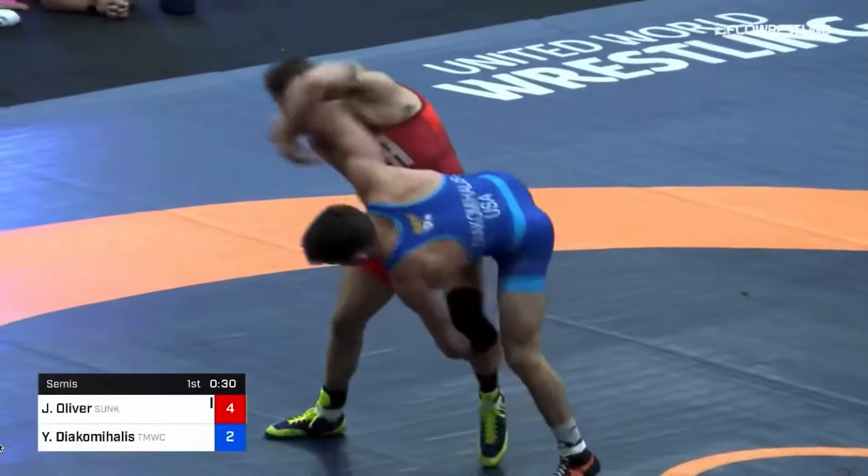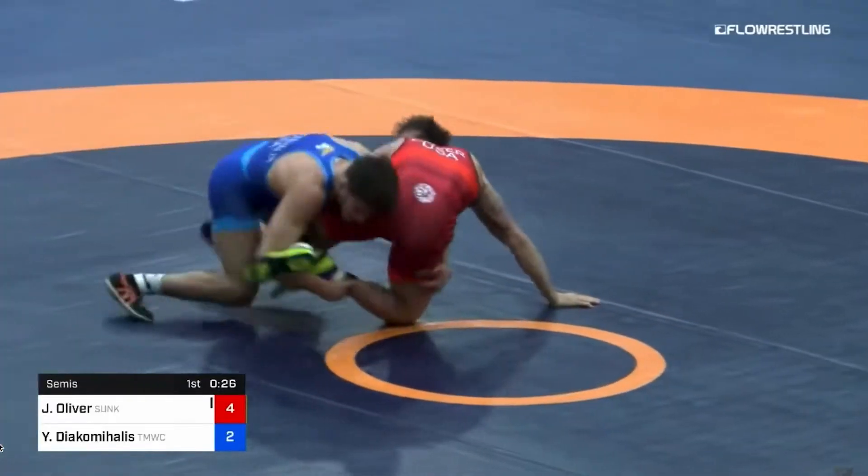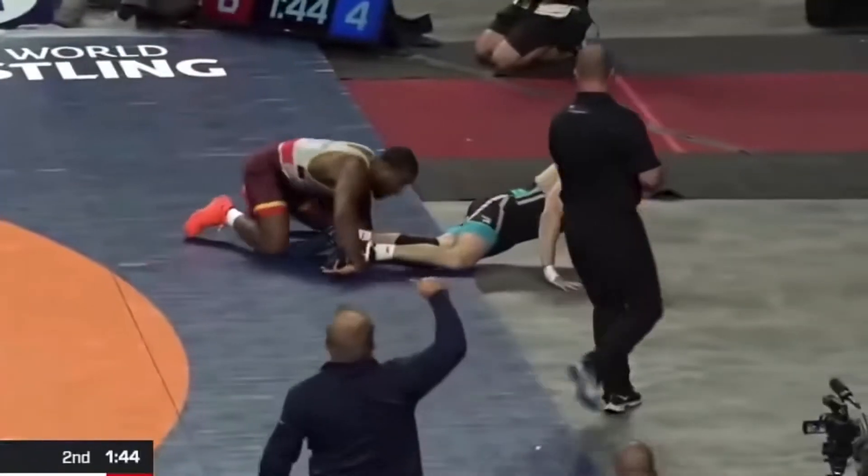A good wrestler will possess all of these components in varying degrees. For example, someone who is flexible and has great timing is Yanni Diakamahalis. Someone who has great speed and explosion is Jordan Burroughs. Someone who has both flexibility and explosion is Kyle Diakamahalis, and someone who has strength and conditioning is David Taylor.